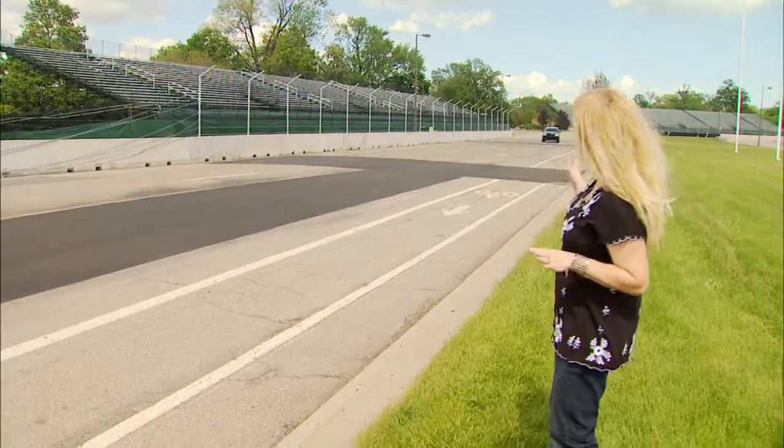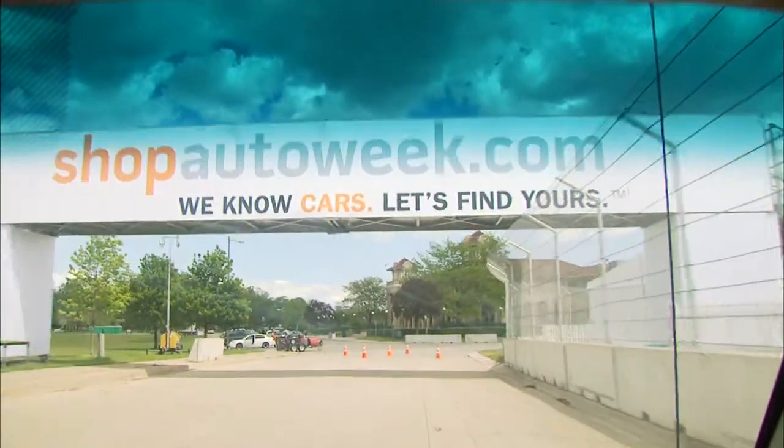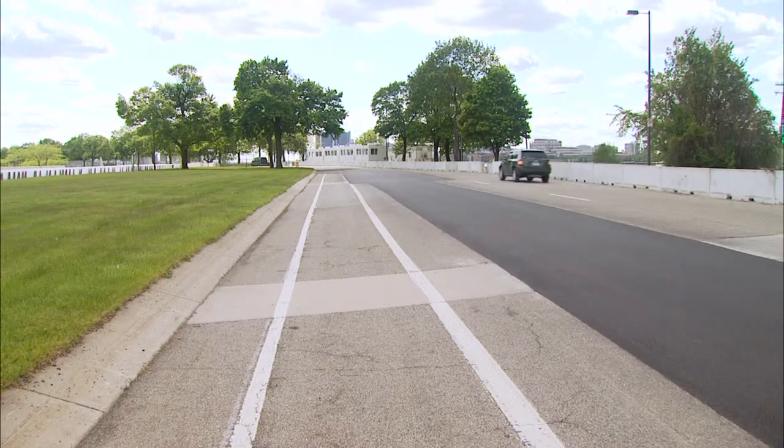This is cool — you can come out here and actually drive on Belle Isle before the race happens, and you get to see what the race car drivers see. Of course, you drive the track at a much slower pace.